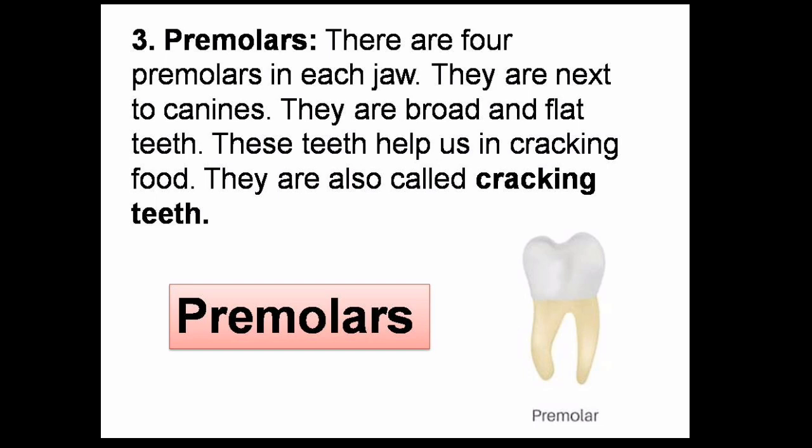Premolars are next to canines. They are broad and flat teeth. These teeth help us in cracking food. They are also called cracking teeth. Premolars are not present in milk teeth.